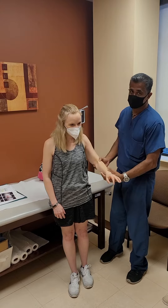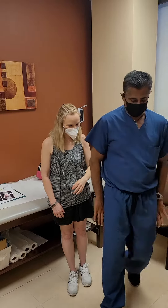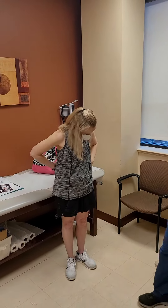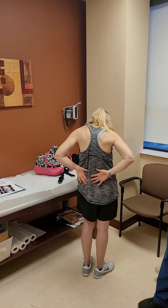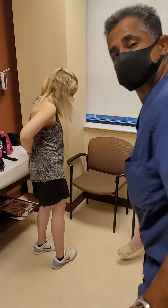You can see she has pretty good motion for 10 days out. Go behind your back. Pretty good. Thank you.